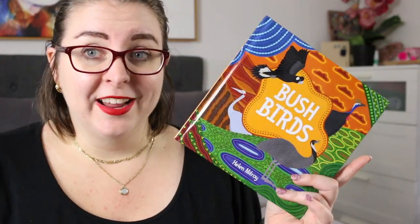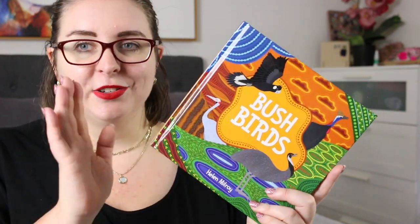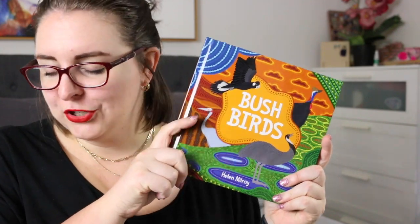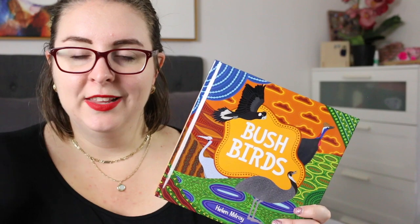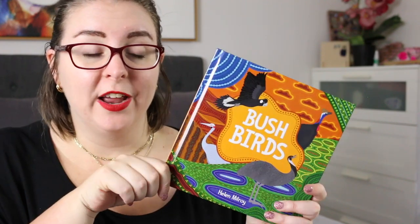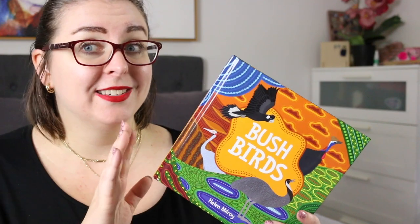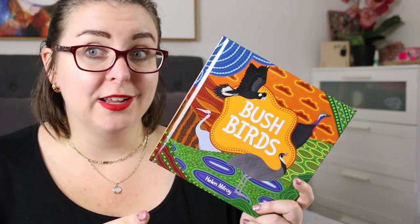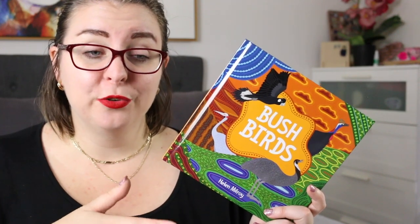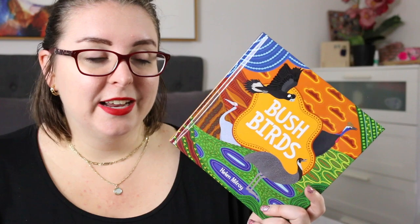So thank you very much again to Fremantle Press for sending me a copy of this book — it's an absolute delight. I love adding it to my First Nations picture book collection, and I can't wait to share it with staff and students at school. I'm going to leave links to where you can find this book and more information about it down below. There are also some really great teacher resources listed on the Fremantle Press website, so if you are thinking of using it in the classroom, that is a great resource to go to because there are links for different units and different discussions you can have around the text.